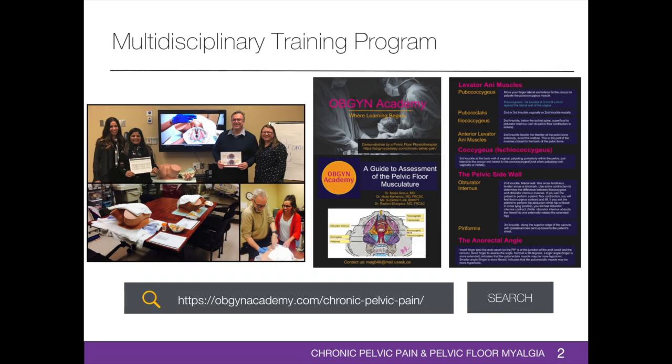We designed a multidisciplinary training program for teaching the assessment of the pelvic floor musculature to identify a possible muscular cause or contribution to chronic pelvic pain and provide early referral for appropriate treatment. We then performed a randomized trial to compare the effectiveness of hands-on versus video-based training methods. We found that both hands-on and video-based training methods are effective, with no difference in the degree of improvement in assessment scores between the two methods. Participants found the training program to be useful for clinical practice.